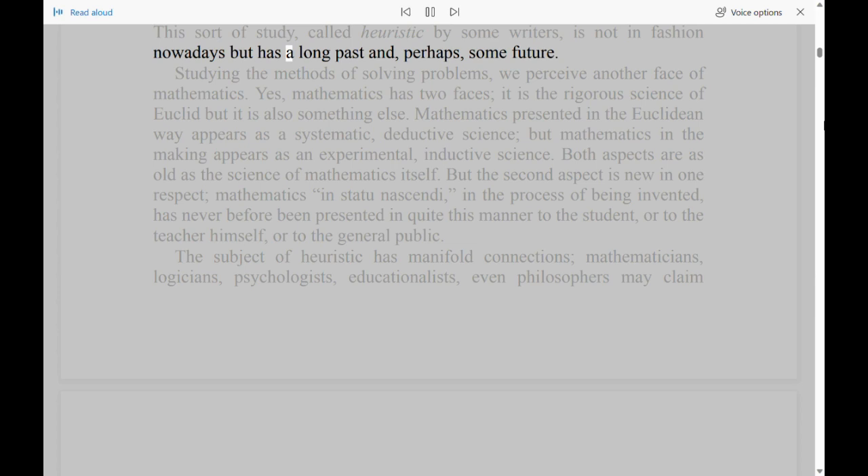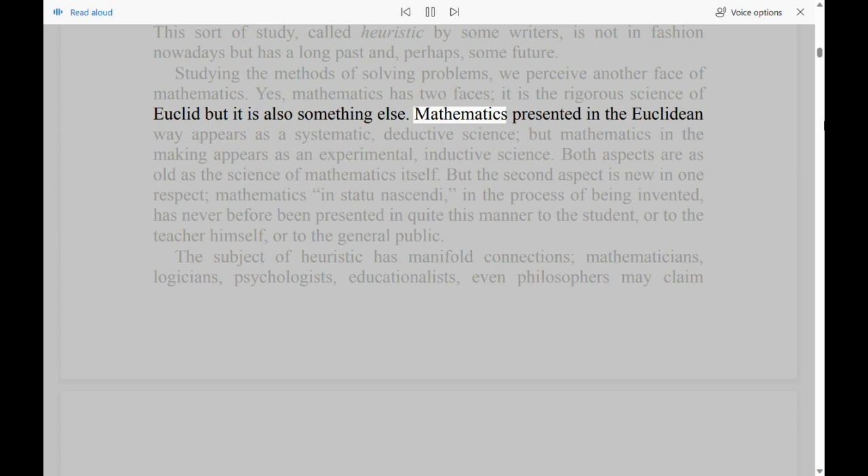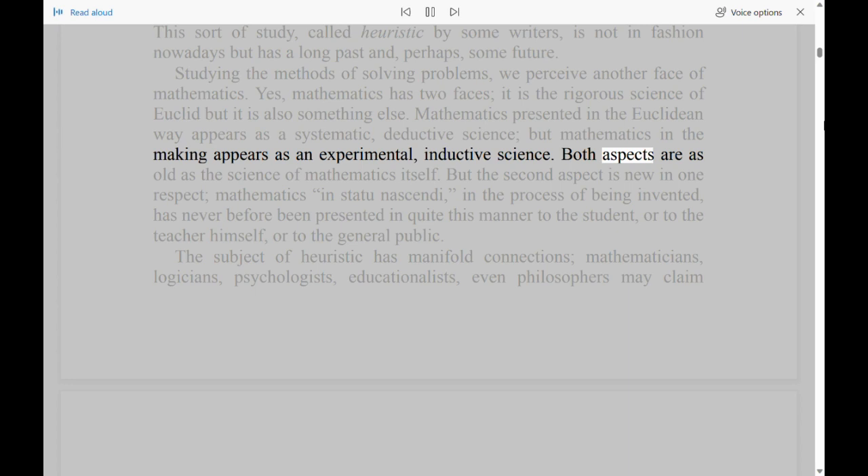This sort of study, called heuristic by some writers, is not in fashion nowadays but has a long past and, perhaps, some future. Studying the methods of solving problems, we perceive another face of mathematics. Yes, mathematics has two faces: it is the rigorous science of Euclid, but it is also something else. Mathematics presented in the Euclidean way appears as a systematic, deductive science, but mathematics in the making appears as an experimental, inductive science. Both aspects are as old as the science of mathematics itself.